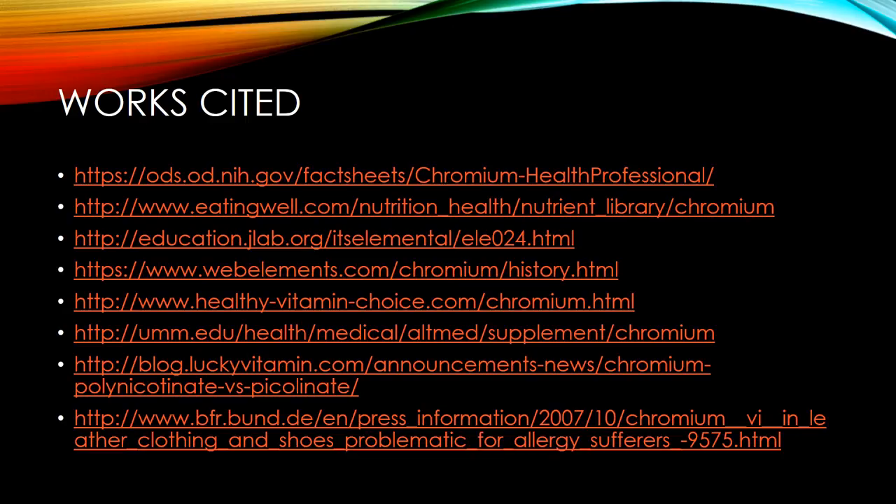This is the last slide with all of my resources that I used. Thanks everybody for listening and I hope you learned something. Thank you!